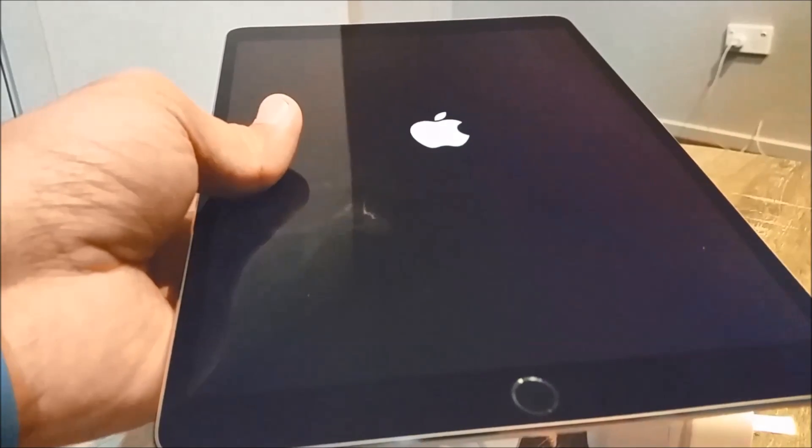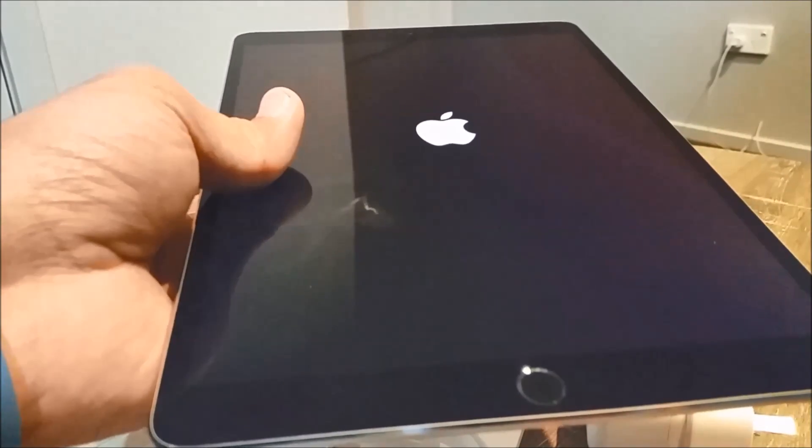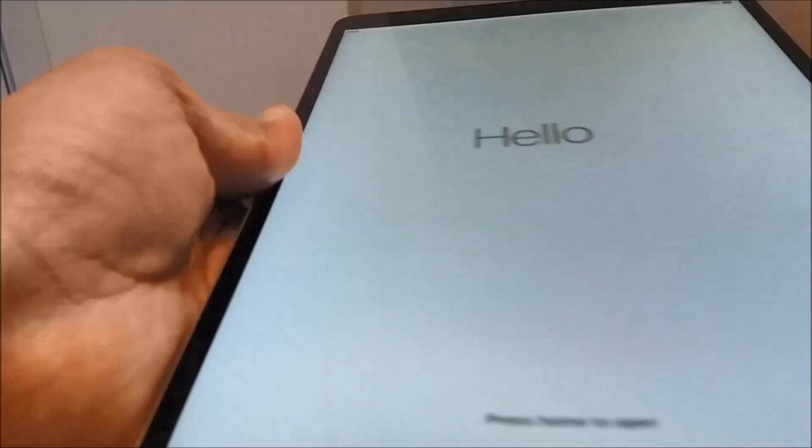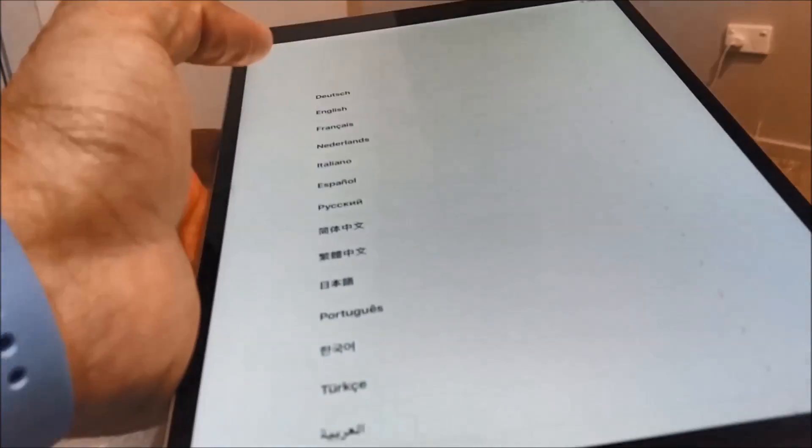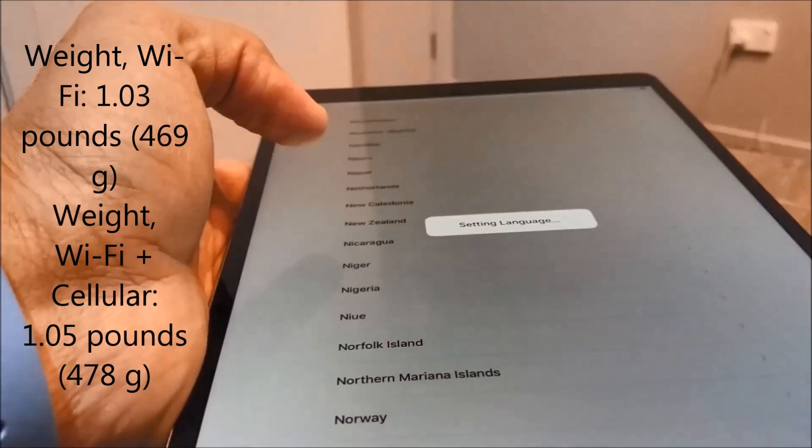It is very powerful and a beautiful gadget which offers far more power than most PCs or laptops, yet it is very simple to use. It comes in 64, 256, and 512 GB storage capacity. The Wi-Fi model weighs around 469 grams.